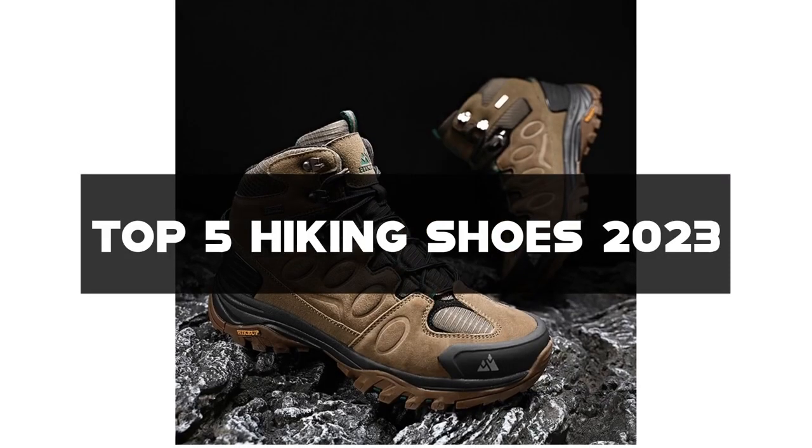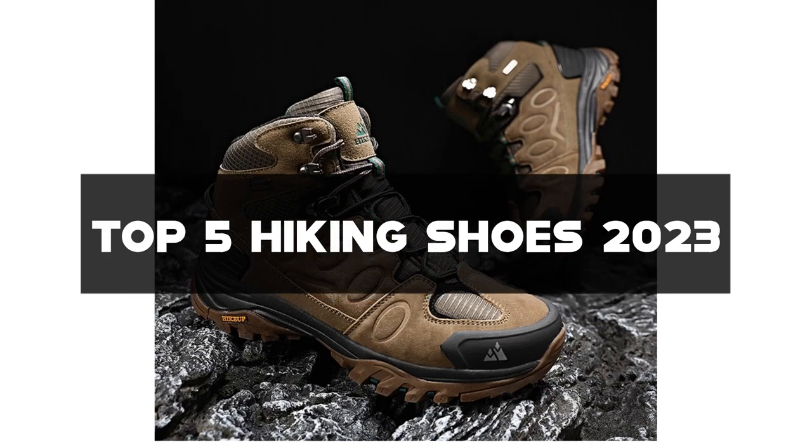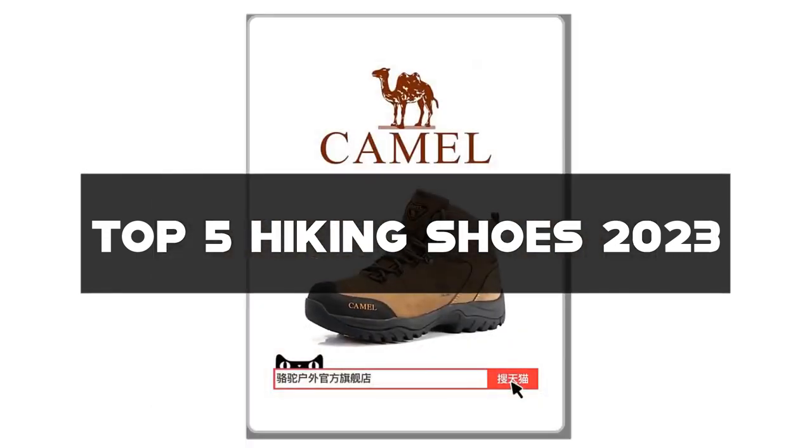I've handpicked the top 5 hiking shoes for 2023 that offer exceptional performance, advanced technology, and reliable durability. Links to all the shoes mentioned can be found in the description below.